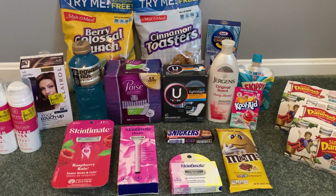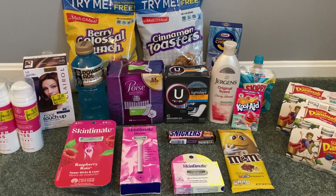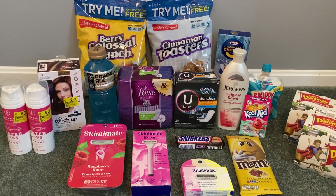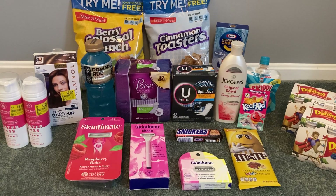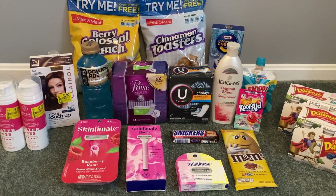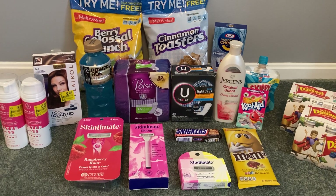Hey guys, it's Sarah and welcome back to my channel. Today's deal comes to you from Walmart and once again we have some amazing deals going on at Walmart using different rebate apps like Ibotta, Fetch Rewards, and Shopkick to name a few.